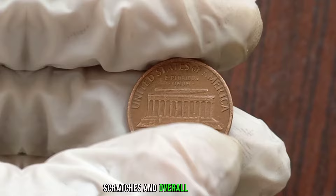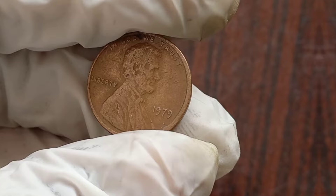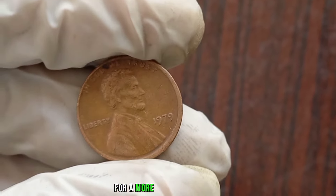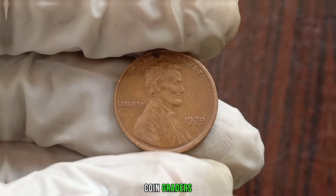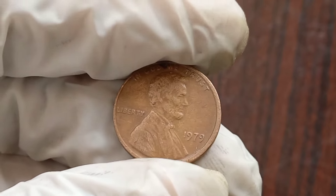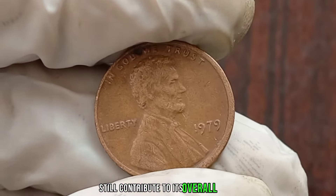Factors such as wear, scratches, and overall appearance play a crucial role in determining its worth. To accurately assess the value, we need to consider current market trends and recent sales of similar coins. Online platforms and numismatic publications can provide valuable insights into pricing dynamics. For a more precise valuation, consulting with numismatic experts or professional coin graders can be beneficial. While the 1979 Liberty One Cent coin may not be as rare as some other coins, its historical significance and condition still contribute to its overall value.